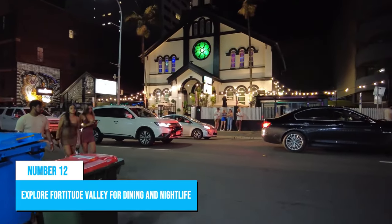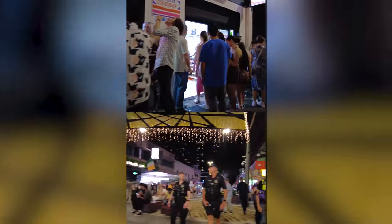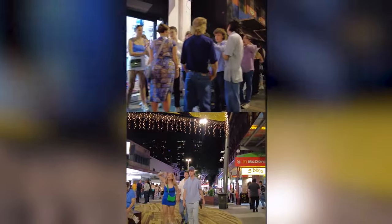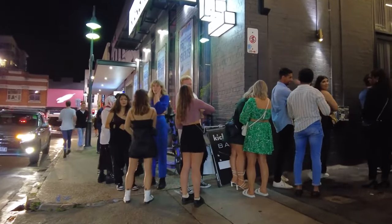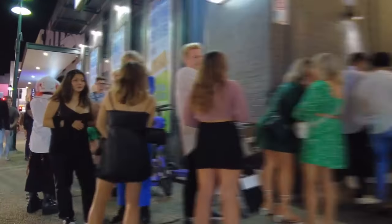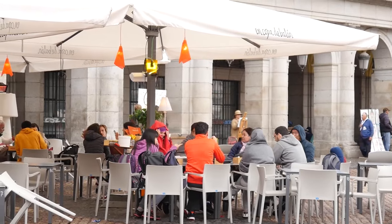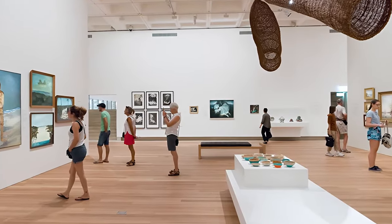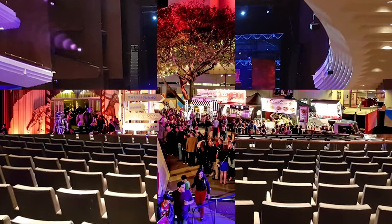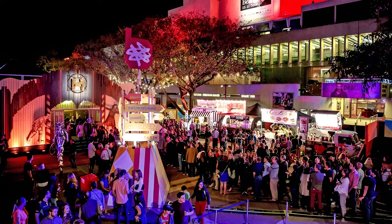Number 12: Explore Fortitude Valley for Dining and Nightlife. Fortitude Valley is a hub for entertainment, dining, and nightlife in Brisbane. The suburb boasts an alternative culture that attracts locals and tourists alike. It's known for its diverse offerings of restaurants, cafes, bars, and hotels, with options ranging from street food to fine dining experiences. The valley is also home to art galleries, museums, theaters, and cultural festivals that immerse visitors in Brisbane's vibrant art scene.